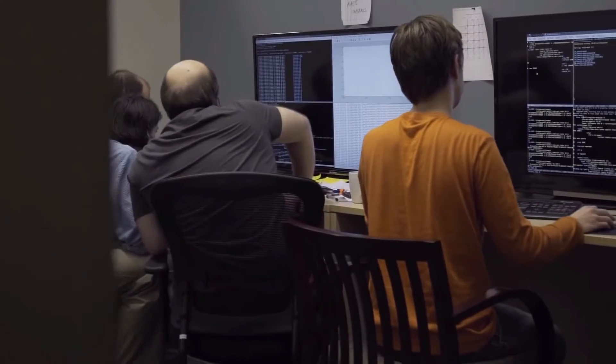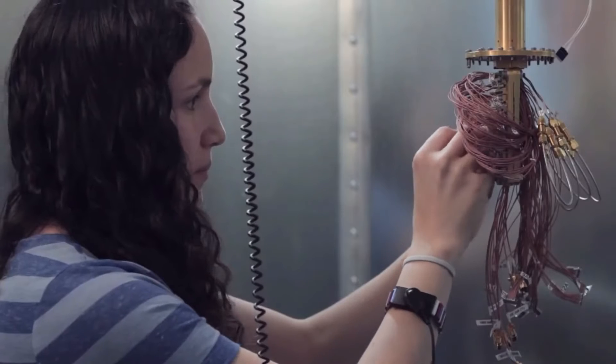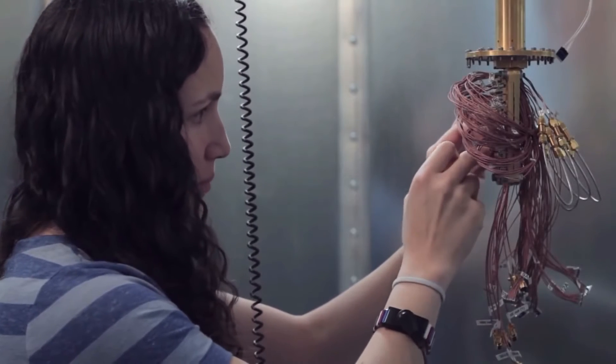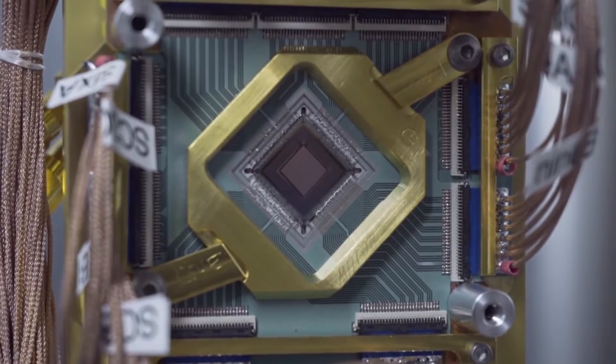I'm Jeremy Hilton. I'm the Vice President of Processor Development at D-Wave Systems. I'm responsible for the Processor Development Group, which involves the design, test, and development and release of the quantum processor that D-Wave makes, which is the underpinning of the quantum computers that we build. Each of these black systems is a quantum computer.